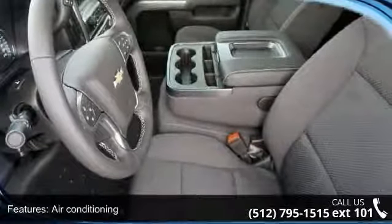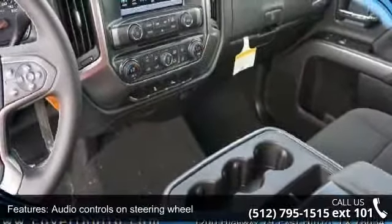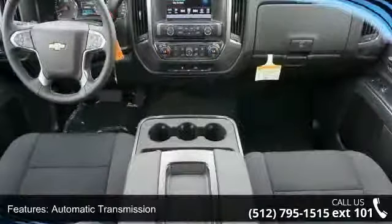Bed length 78.9, Bluetooth, clock, and radio display and compass. Low mileage is an important factor in your purchase and this vehicle delivers a low odometer reading.